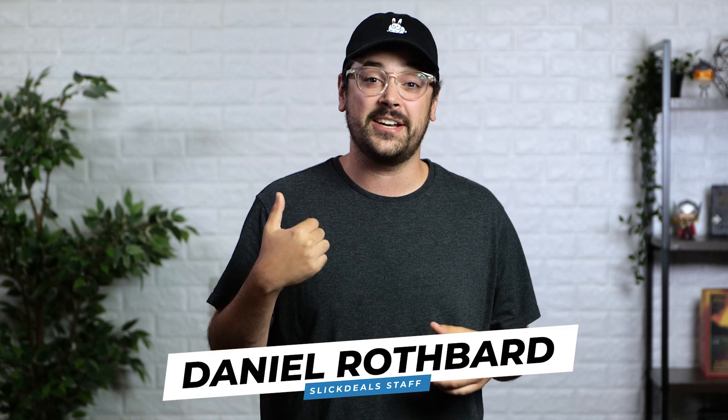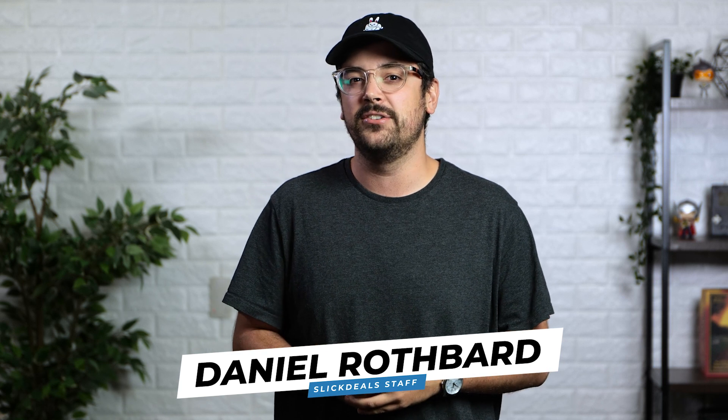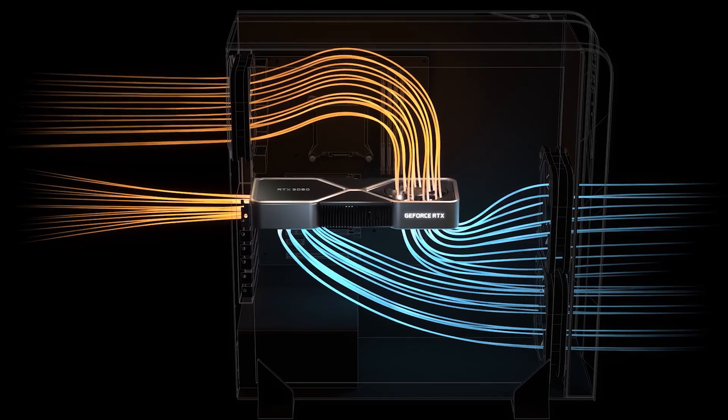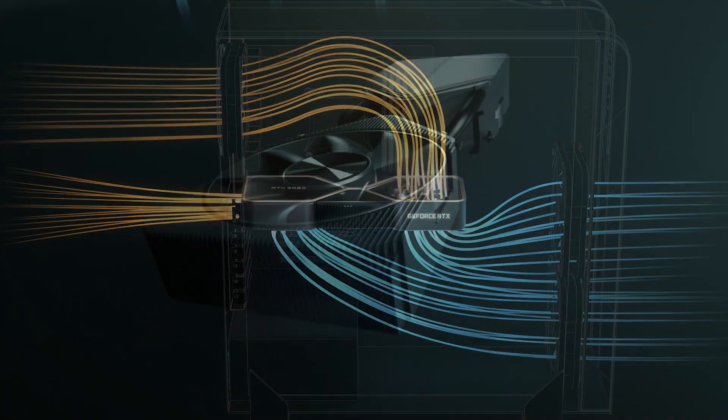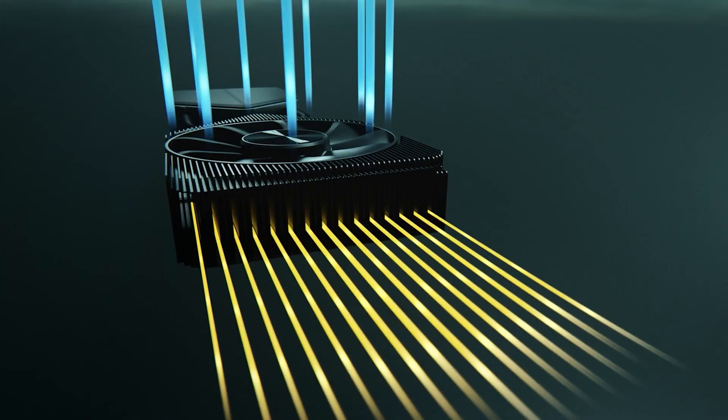This morning, NVIDIA announced their newest generation of graphics cards: the RTX 3070, 3080, and 3090, with their new Ampere technology. The update comes with a new thermal design to help improve airflow through its dual fans. I don't know exactly how it works, but the renders look really cool.